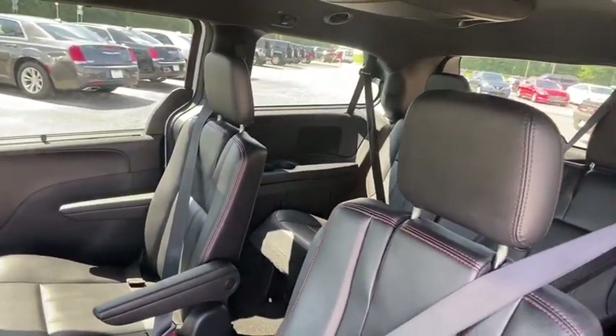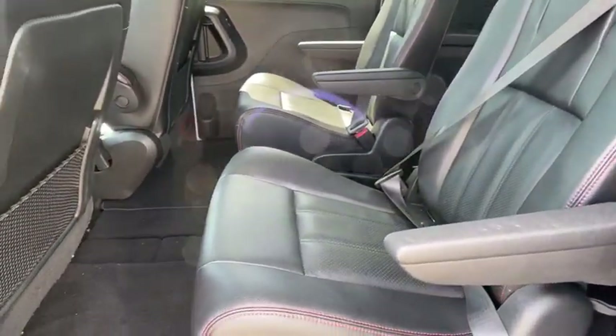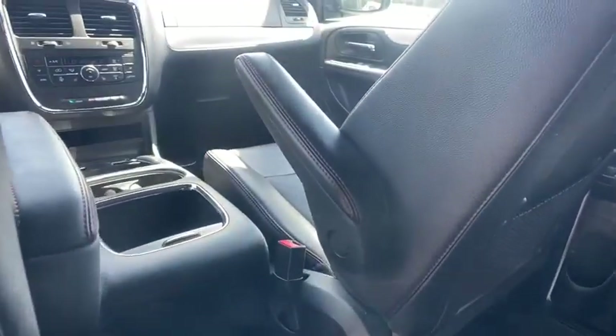Keyless entry, navigation system, leather-wrapped steering wheel, Bluetooth, adjustable steering wheel, power steering, hard disk drive media storage, aluminum wheels, cruise control, and auto-dimming rear-view mirror.